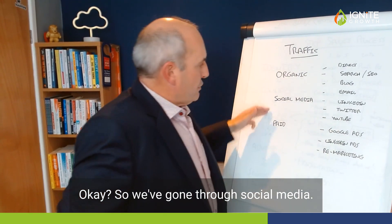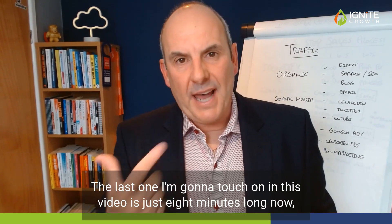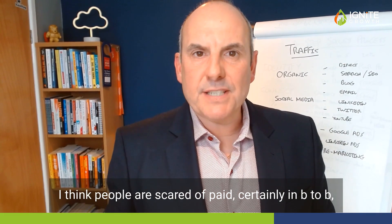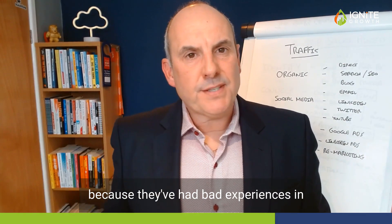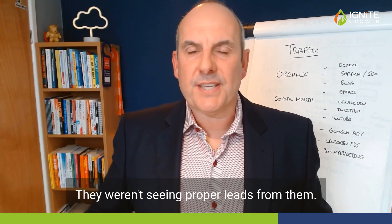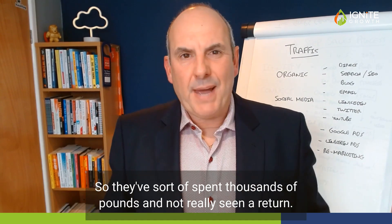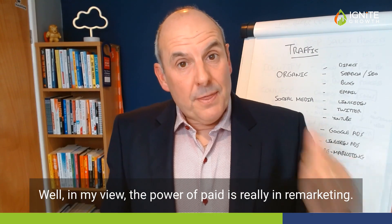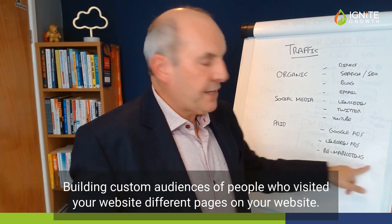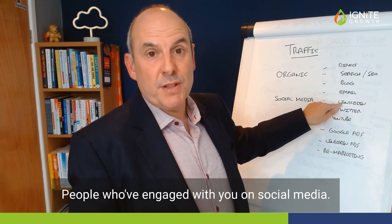The last area I'm going to touch on is paid traffic. I think people are scared of paid, certainly in B2B, because they've had bad experiences in the past or they've used an agency targeting all the wrong keywords — they weren't seeing proper leads, so they spent thousands of pounds and didn't see a return. In my view, the power of paid is really in remarketing — building custom audiences of people who've visited your website, different pages on your website, and people who've engaged with you on social media.